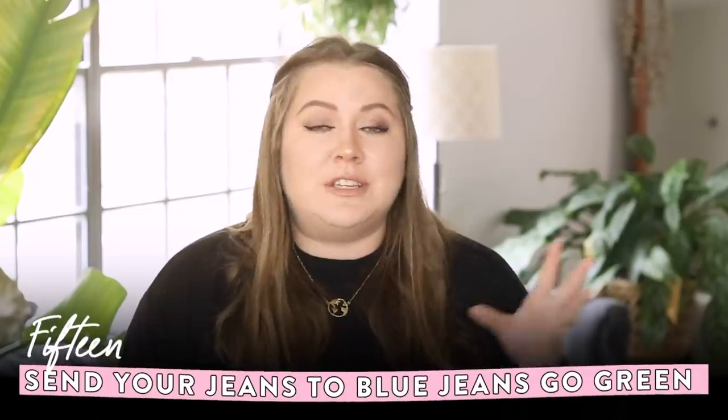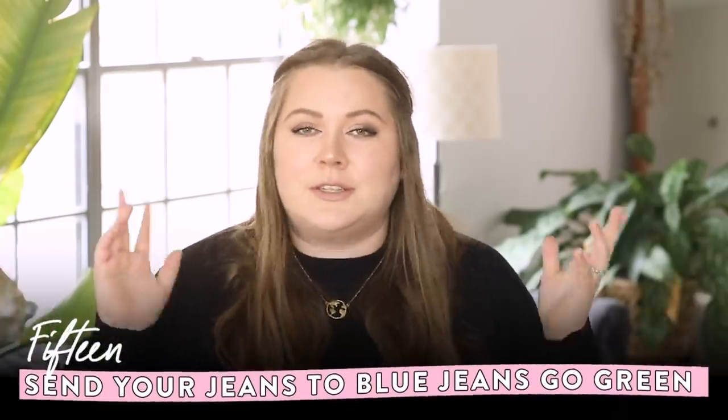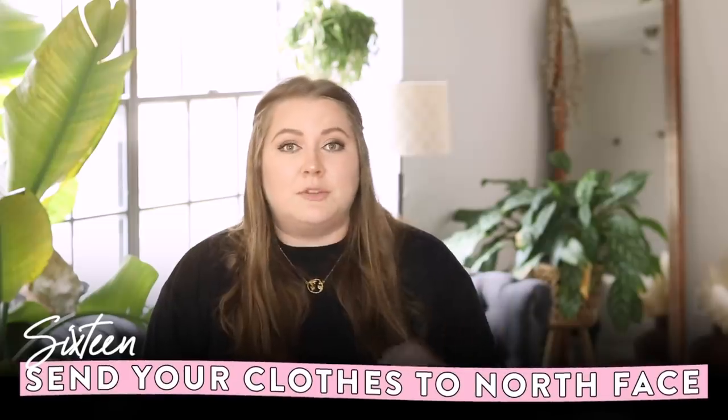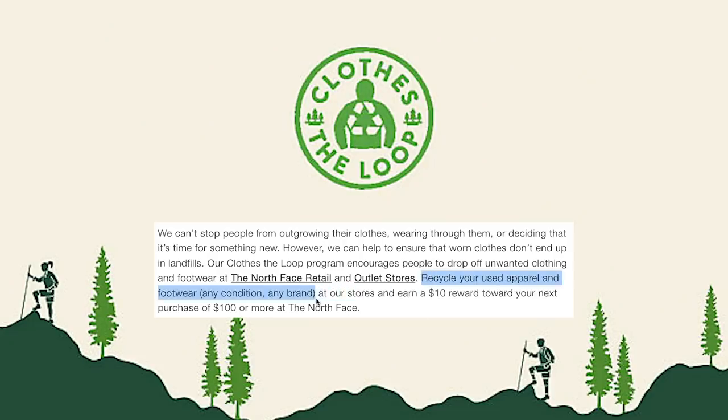If someone in your area has a TerraCycle drop box — sometimes a thrift store or local boutique has one — you can look that up on TerraCycle's website. For recycling denim specifically, there's BlueJeans Go Green, where they take denim and turn it into new materials, mostly insulation. North Face also has a closed-loop system where you can drop off clothing at a North Face location. H&M is last on my list — they're a fast fashion brand I don't support, but they do have a textile recycling program.